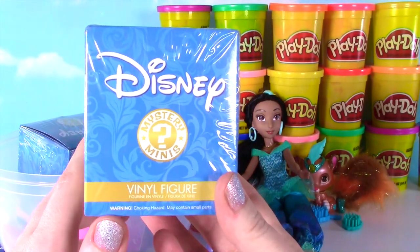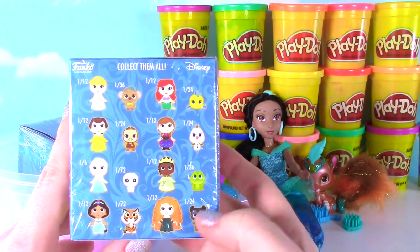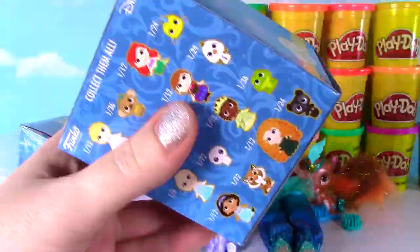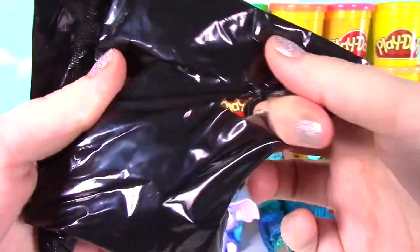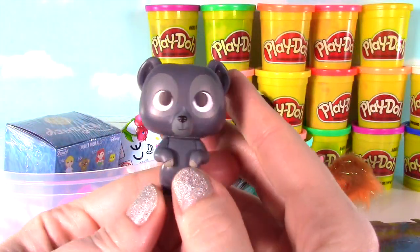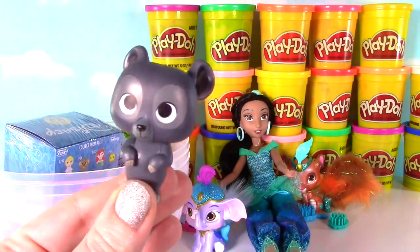I am super excited to see who we find in our Disney Mystery Mini Box! It has a bunch of the princesses and their little animal or snowman sidekicks! Let's see who we get. It feels small! Look how adorable — it looks like we got one of the bear cubs! How cute! And this one's a 1 in 24, so it's a little less common than some of the other ones!